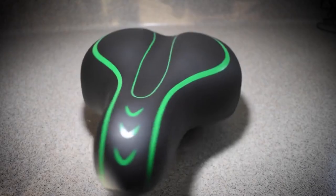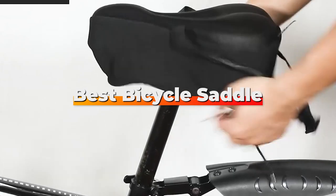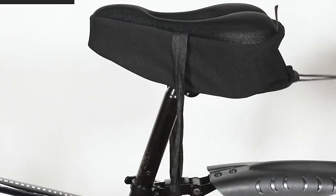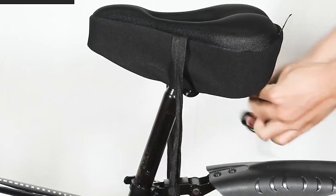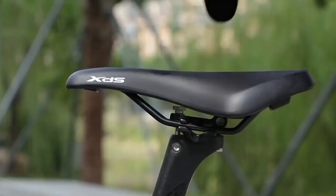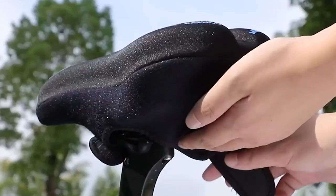Hey there, fellow cyclists. Are you tired of that uncomfortable bike saddle causing you pain during your rides? Well, worry no more, because today we have got a lineup of the 7 best bicycle saddles that are sure to provide you with the ultimate comfort and support you need. Whether you are a casual rider or a serious cyclist, we have got something for everyone in this comprehensive review. So let's dive right in and help you find the perfect saddle for your cycling adventures.